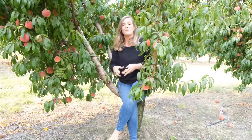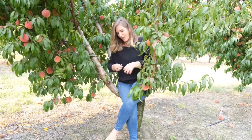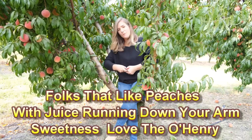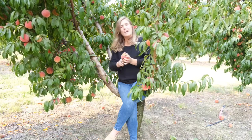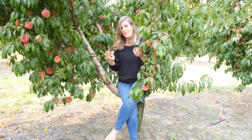Now we're going to talk about the way that I like it: soft ripe. I love soft ripe fruit. I love the way the flesh just melts in your mouth. I love the way that the sugars are a little higher. And honestly, I just love being a little bit of a mess when I'm eating fruit.